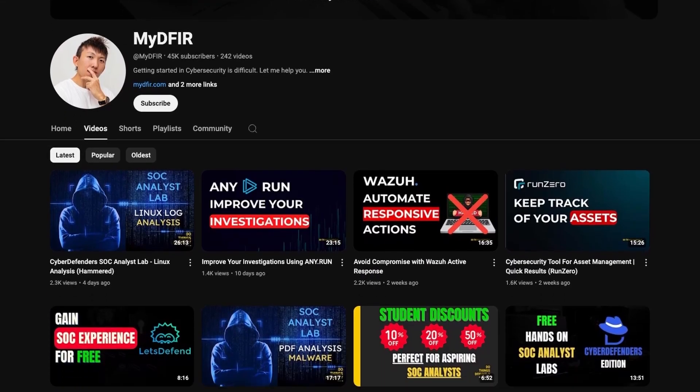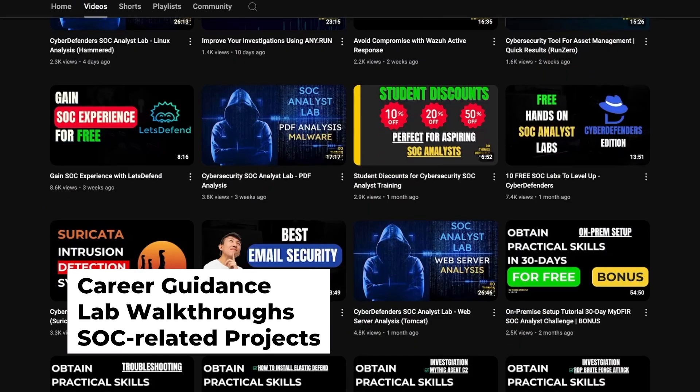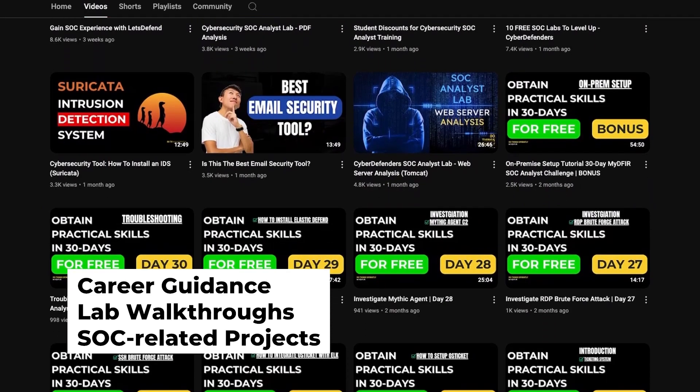If this is your first time seeing one of my videos, hello, my name is Steven, and I have been working in cybersecurity for about 9 years now, mainly within the security operations domain. On this channel, you'll find videos about career guidance, lab walkthroughs, and SOC-related projects that you can tackle and put onto your portfolio.